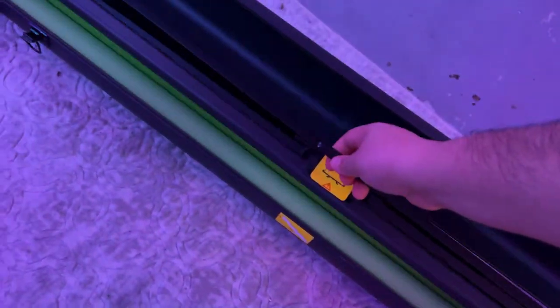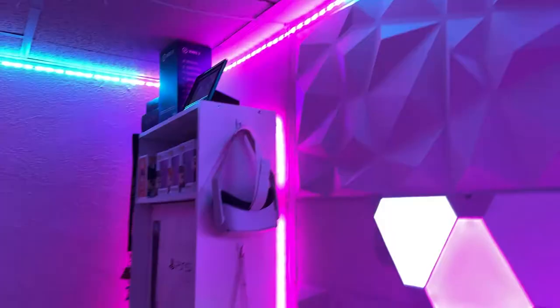The last thing in this section is the Elgato green screen. I use this on occasion when I make YouTube videos, but for the most part I enjoy a natural background. It's super easy to set up and to put away when you're done with it. And that is pretty much my seating area. Next up is the main desk area.